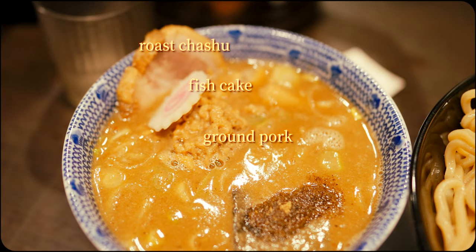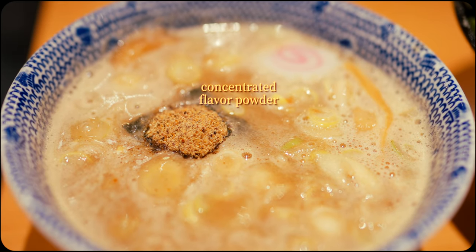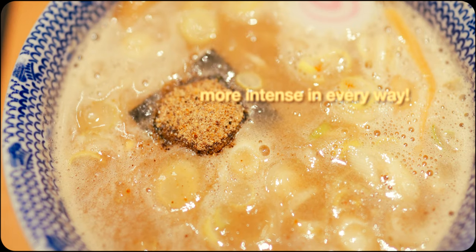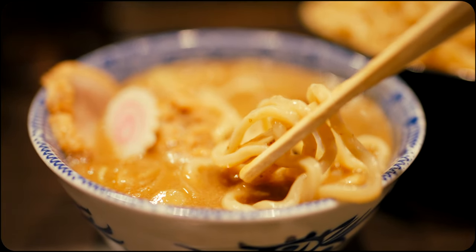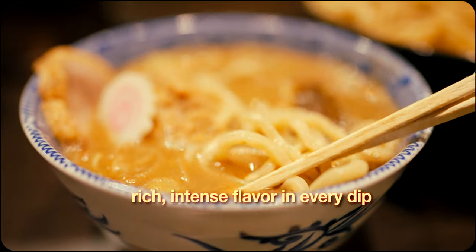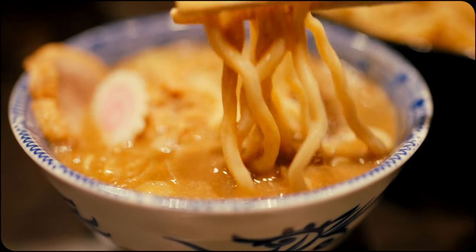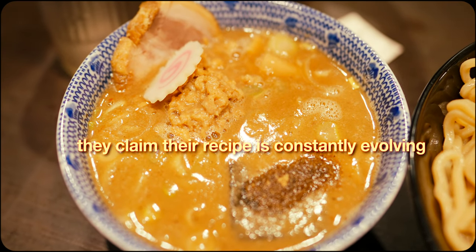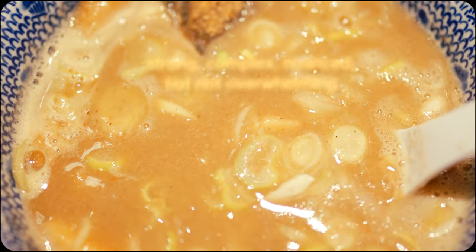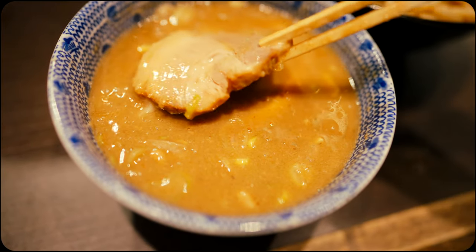The soup, while often containing similar components to traditional ramen broth, is served completely separately. It's also generally much more concentrated and robust compared to its standard ramen counterpart. This ensures that the noodles hold enough flavour when dipped, allowing for a full and rich taste experience with each bite. At Rokurinsha, the broth is simmered for around 13 hours using a blend of pork bones, chicken bones and seafood ingredients, resulting in its renowned rich and deep flavour.